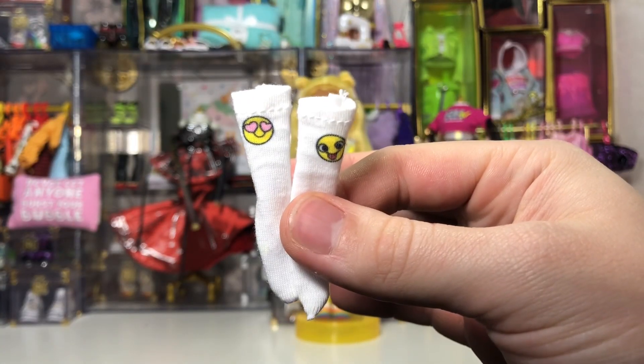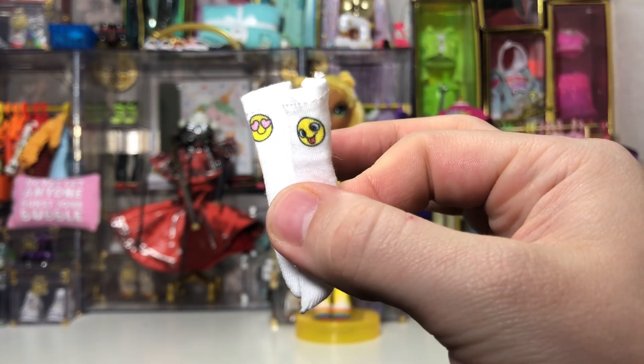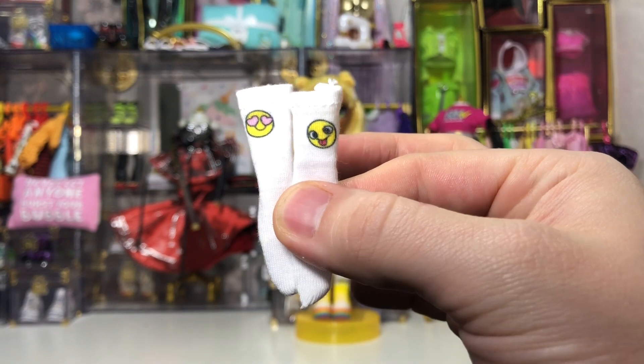Now let's look at the socks — they're white socks, one with the love heart eye emoji and the other with the sticky-out tongue emoji.